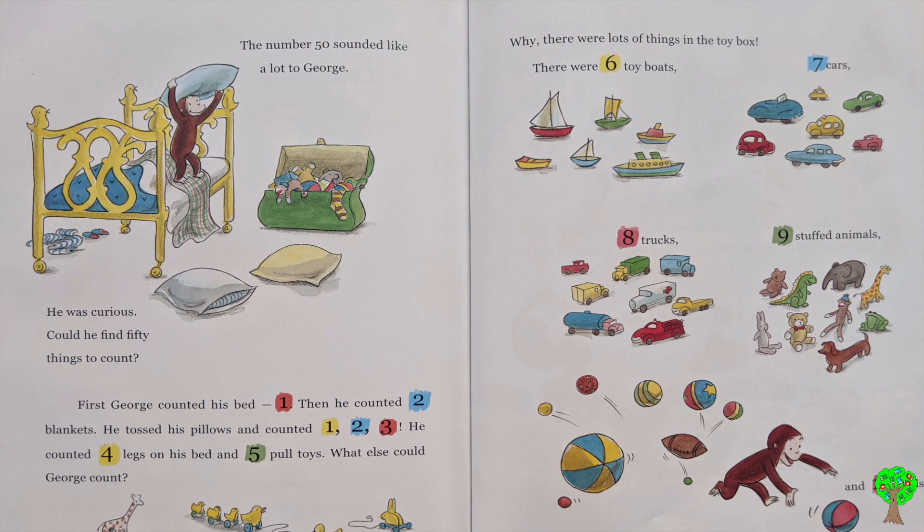What else could George count? Why, there were lots of things in the toy box. There were 6 toy boats, 7 cars, 8 trucks, 9 stuffed animals, and 10 balls.